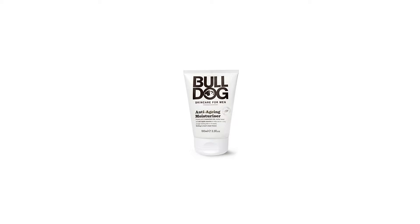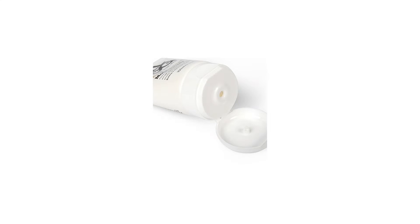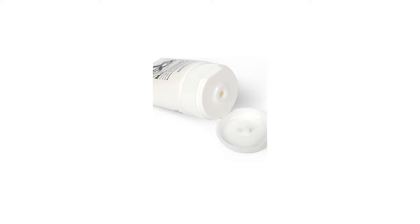Bulldog Skin Care Anti-Aging for Men. Packed with 5 essential oils, millet seed and oak apple tannins to help deliver visibly younger looking skin in 4 weeks.